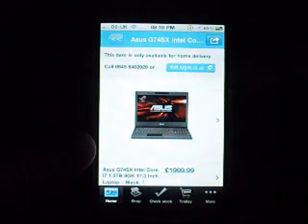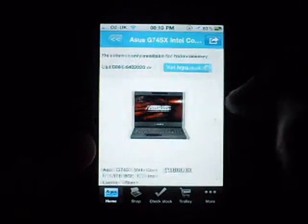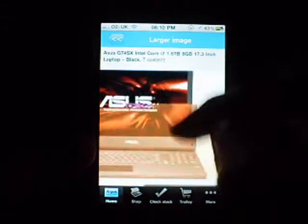Like I said, this item is only available for home delivery — visit argos.co.uk or you can call them. It's got a nice little picture there, you can click on that. Larger images are available, you can scroll around and have a good zoom in.